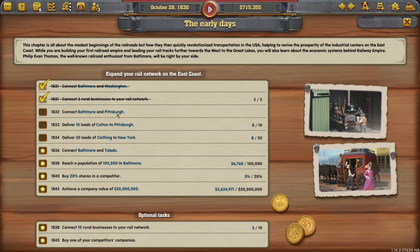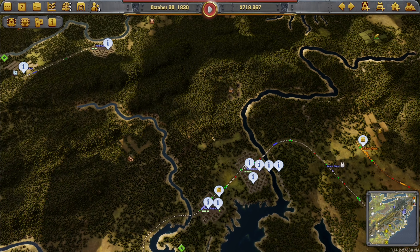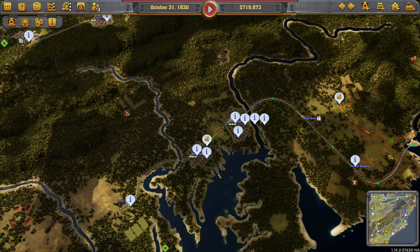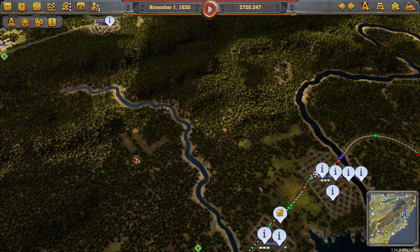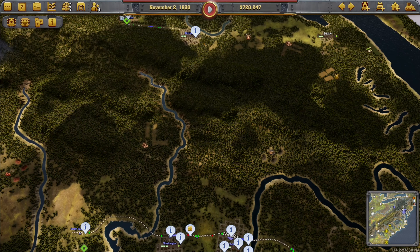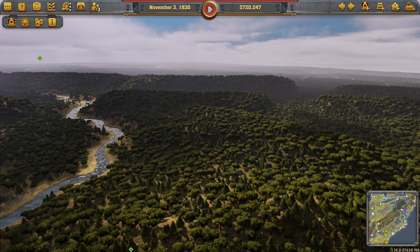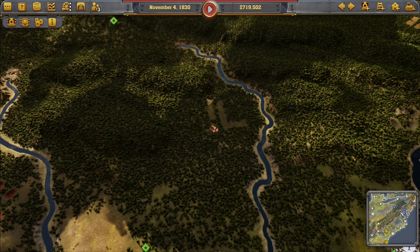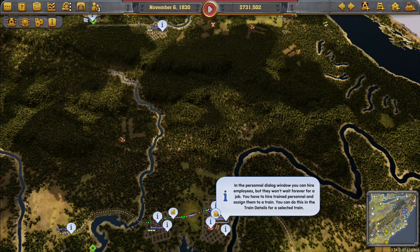Right, this is Baltimore. We're going to come off here and somehow get over there, and it's all mountains. I think we're going to have to come through here. We've got a river there as well. You can hire employees - trains want to carry freight and express. Service industries where higher quality goods are manufactured - these goods may be in demand in other cities.